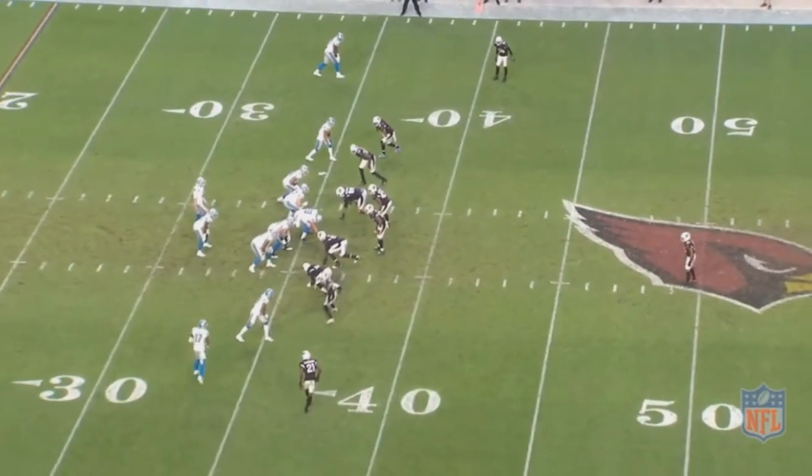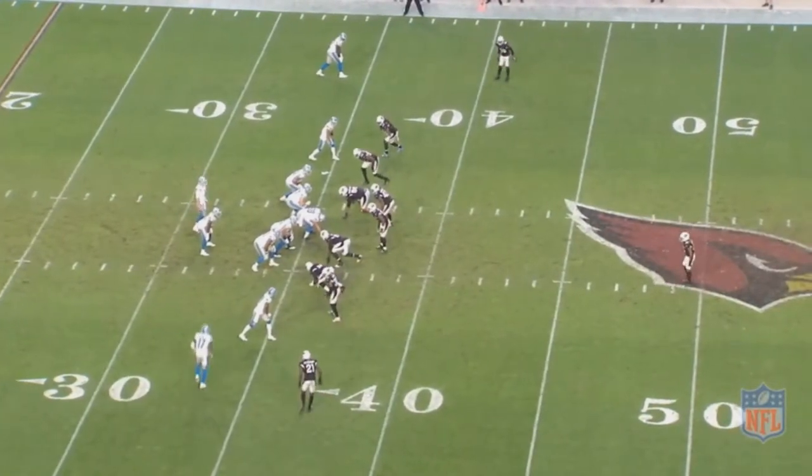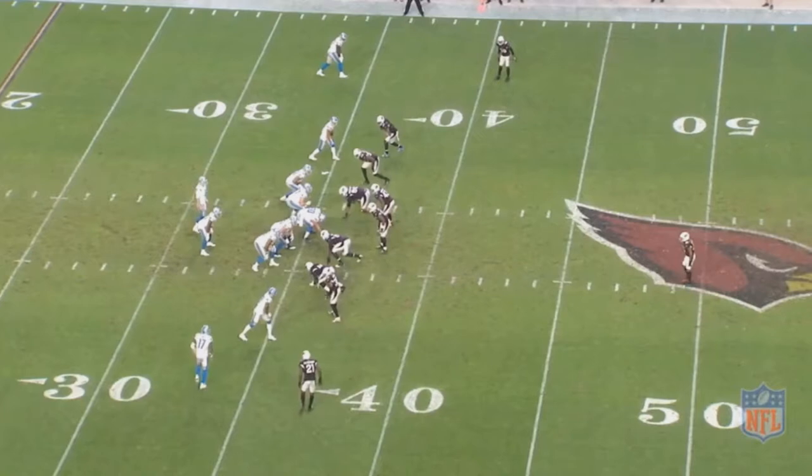Patrick Peterson was a very hyped up prospect coming out of the draft, as he ended up getting picked 5th overall. He's certainly lived up to his potential, as he's arguably the best cornerback in the league, and he's made a Pro Bowl in each of his 8 seasons — not to mention 3 first-team All-Pros. But let's get into what really makes him so effective.